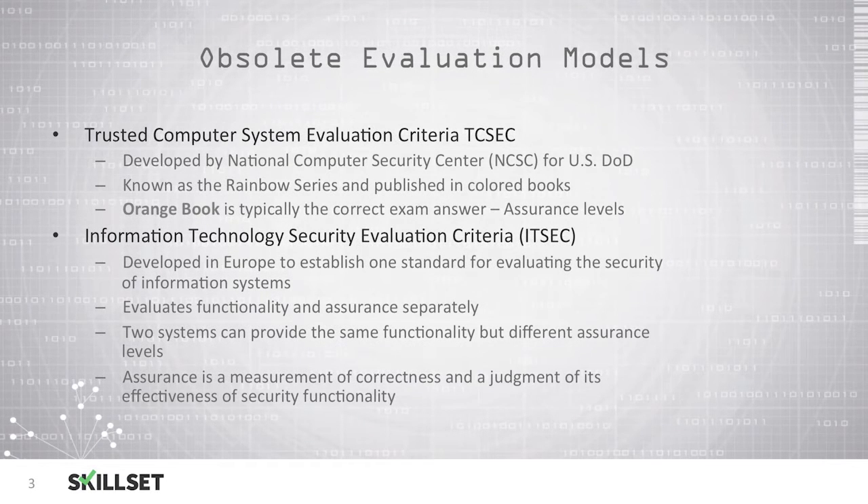TCSEC, or the Trusted Computer System Evaluation Criteria, is an obsolete evaluation model that was developed by the NCSC, or the National Computer Security Center, for the United States Department of Defense. This was known as the Rainbow Series and was published in colored books. Typically on the CISSP exam, the orange book is the correct answer for questions, and this book has to do with assurance levels for products.